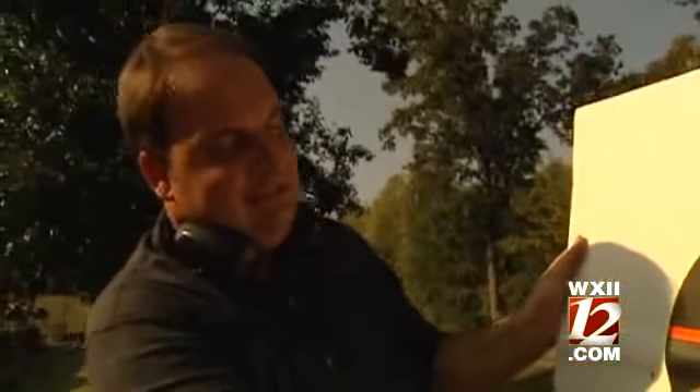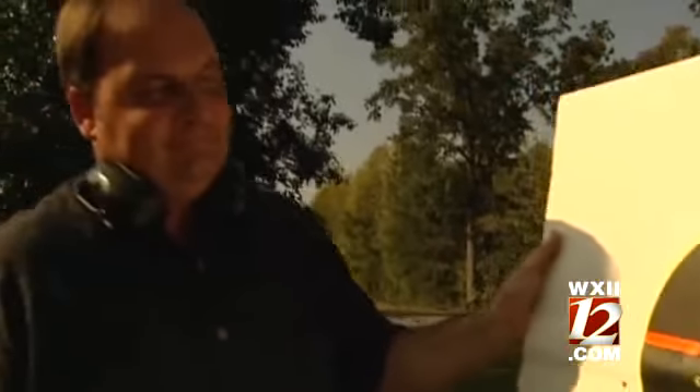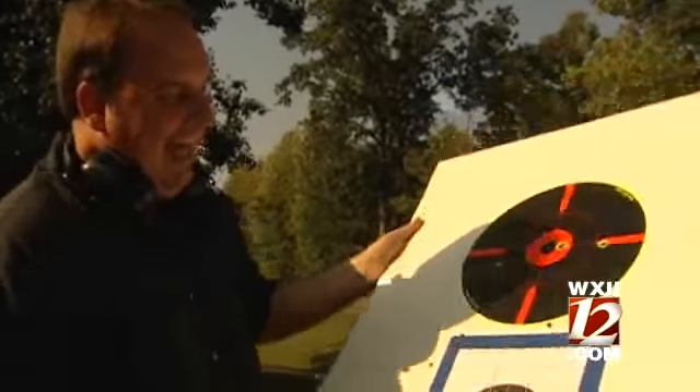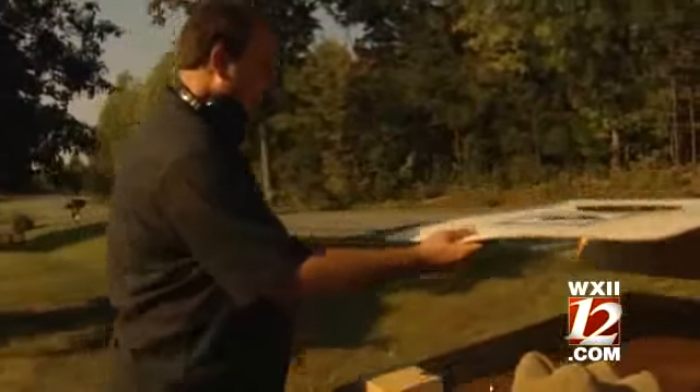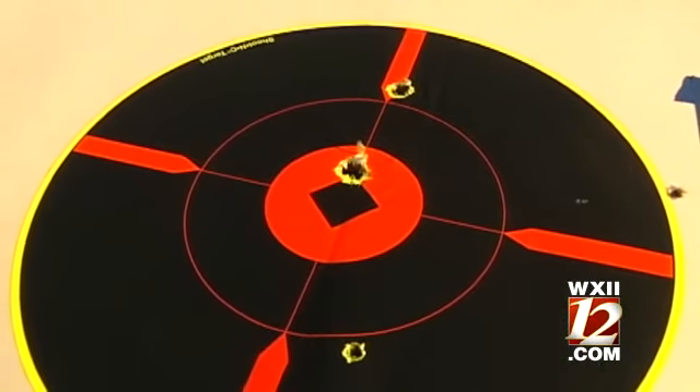It sure makes me look more accurate. That's the first one and that's the second one — two bullets, one hole. That says it all. Not bad for a weatherman. In Yadkin County, I'm Austin Cavendish. That's this week outdoors.